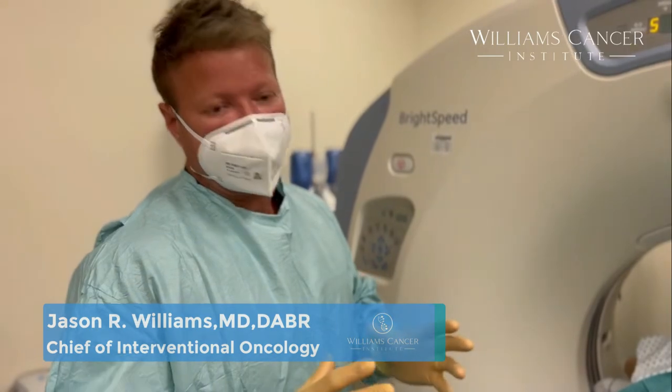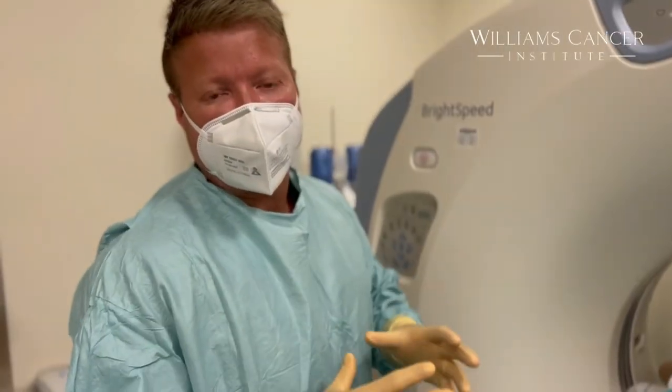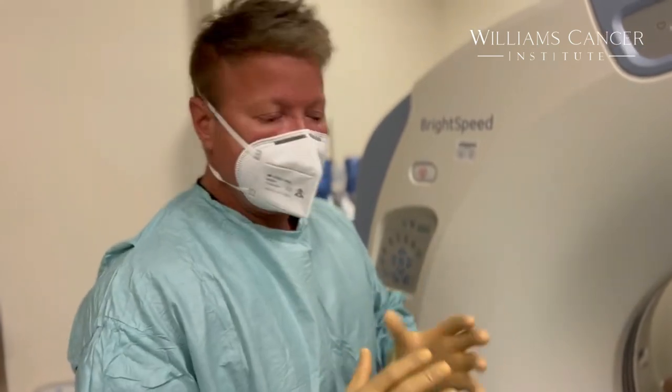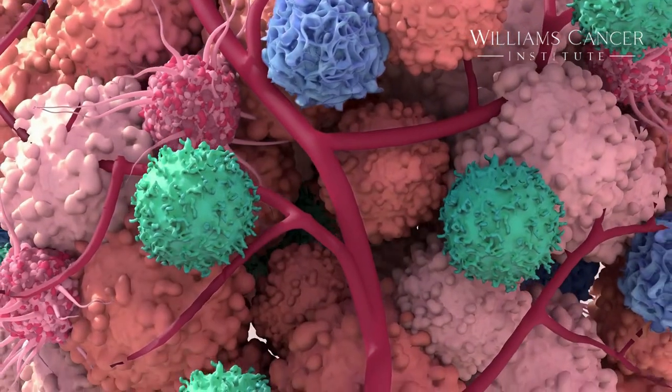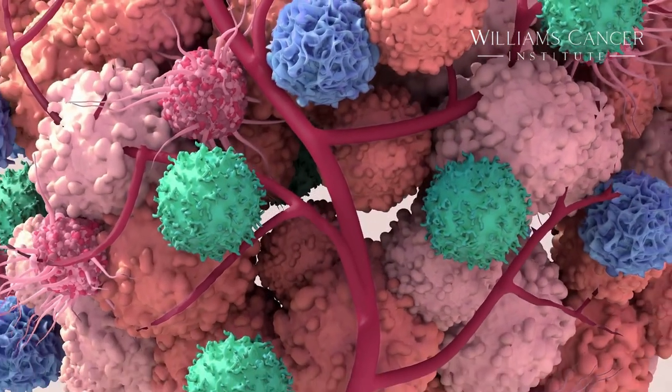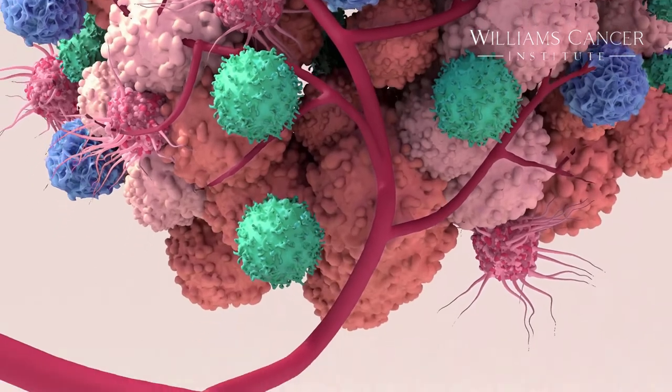Cryoablation is kind of challenging — there's an art to it. You don't want to freeze too much tumor. Are you treating a patient with just localized disease to try to eradicate that? You treat those differently. But one of the things we've learned is that if you ablate the entire tumor and you're treating an advanced case, you don't get the immune stimulation.